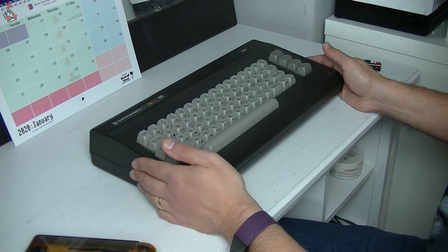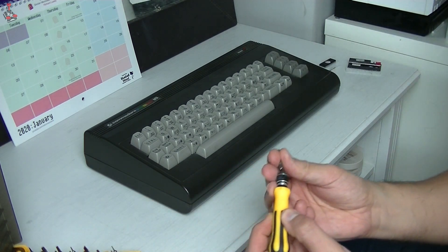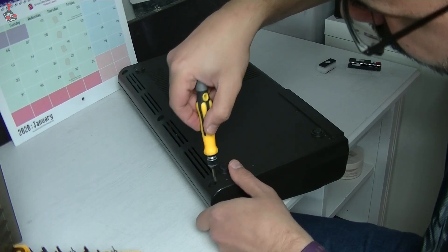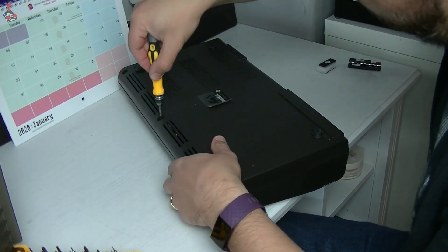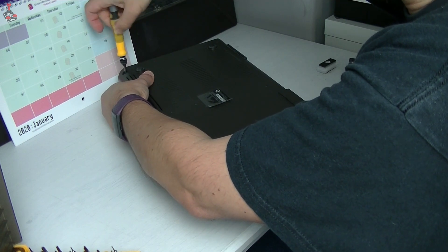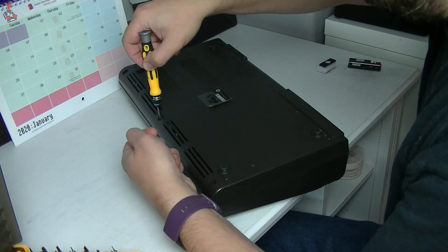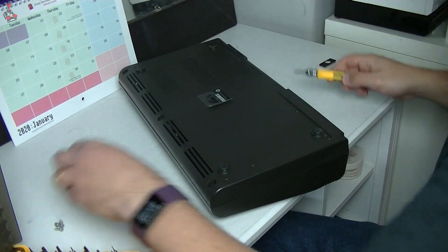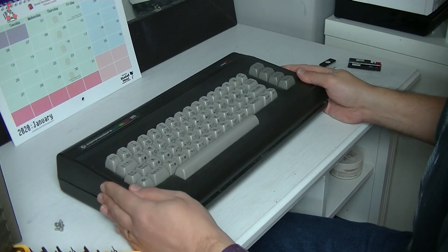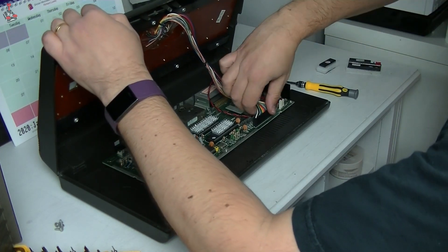Right, so we've got the C16 here, ready to open up. There's only three screws. I've had a look at these extra chips and it looks like they're replacement ROM chips that are C16-specific — I'm assuming they have the BASIC and all that on them. They are labelled with codes, so hopefully I'll be able to figure out where they go. Let's get that off. We can dispense with the keyboard.